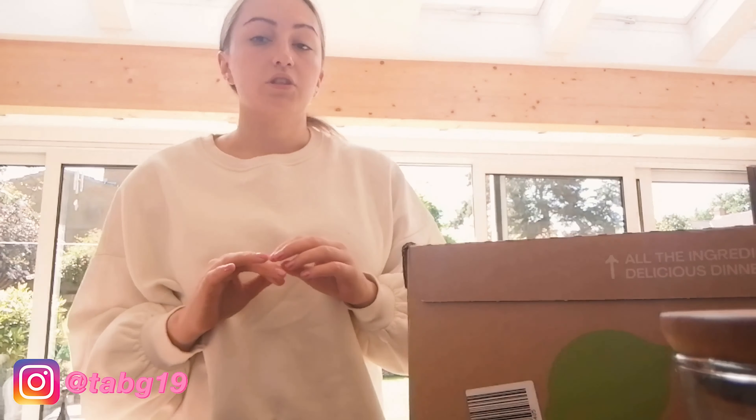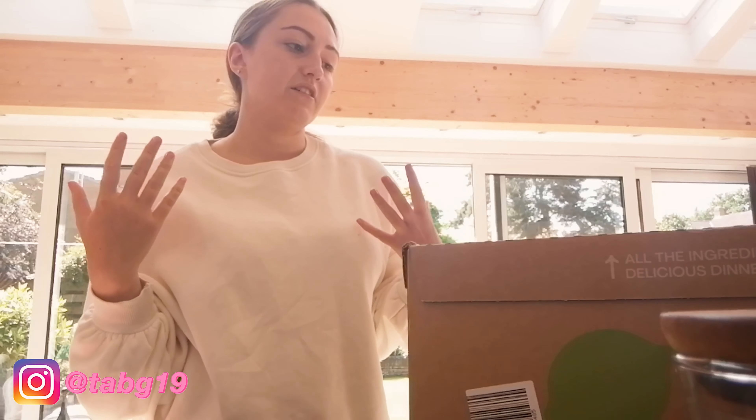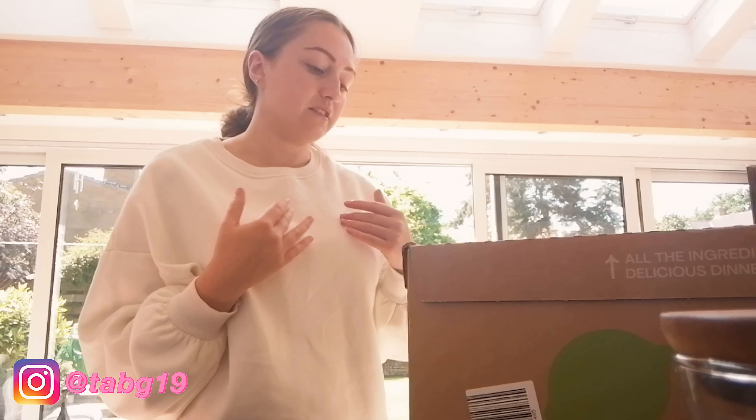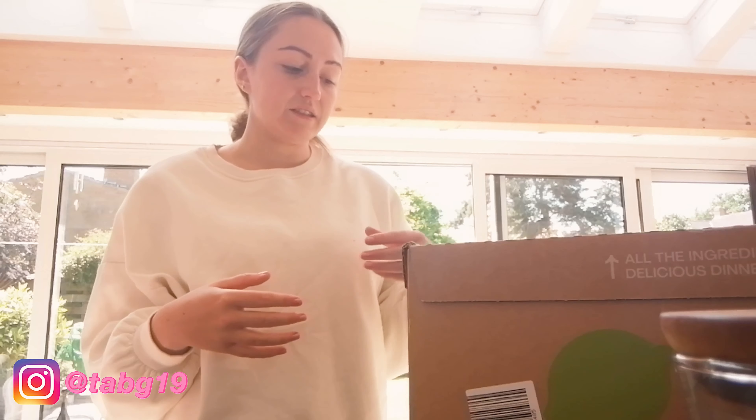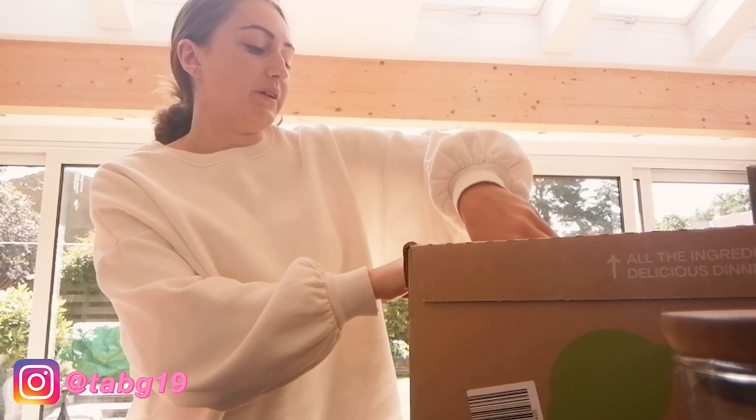I can't actually remember what I ordered now because I'm still doing my diet. I did try to get stuff that was kind of healthy, like salads, but I also wanted to really use the chance I had to get some really good food and new recipes. I'm really hot right now as well because it's meant to be sunny, but I've got my bikini on underneath.